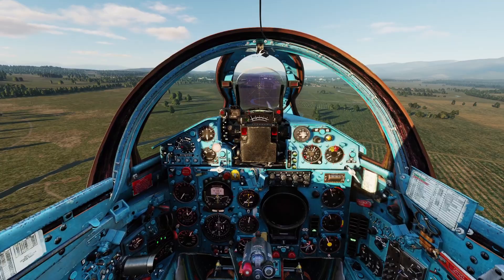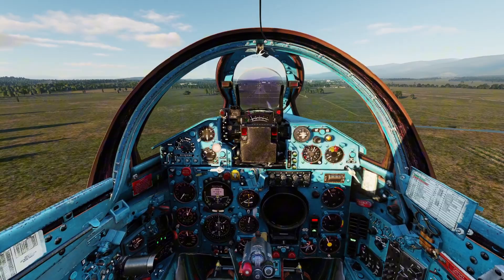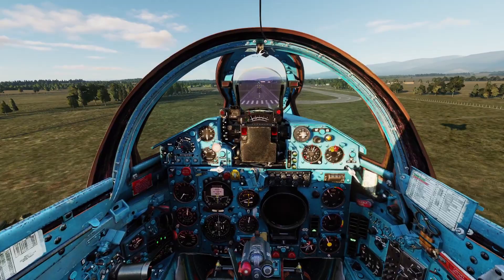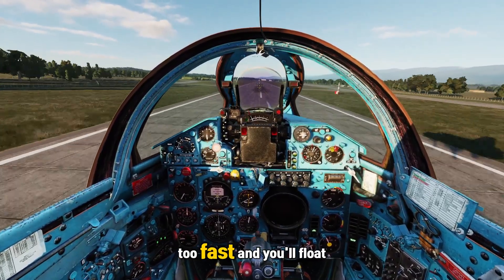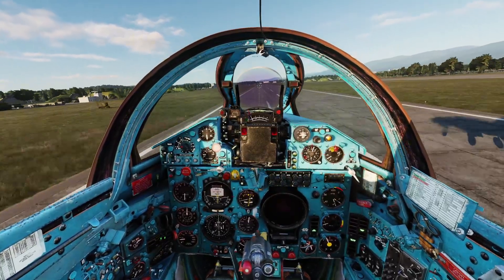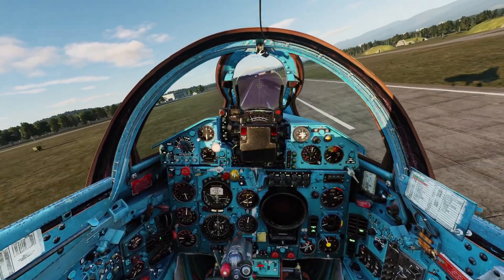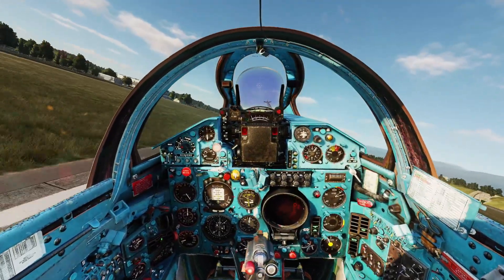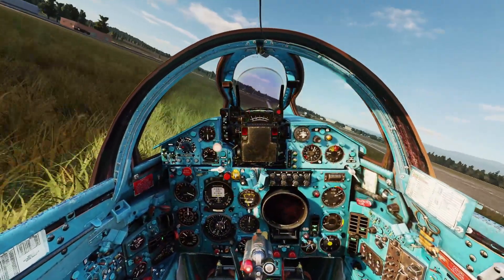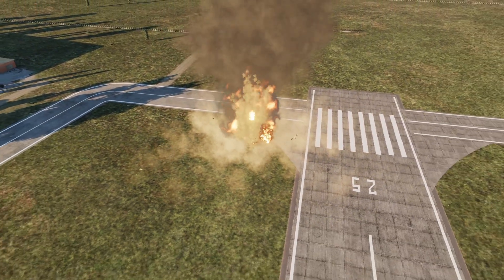The landing speed window in the MiG-21 is narrow. Too slow, and you risk a stall. Too fast, and you'll float forever above the runway. When you float, you eat up precious distance. And by the time the tires finally meet the concrete, you've got barely any runway left to stop. You know you're fast, but there's no way out — so you force it down.